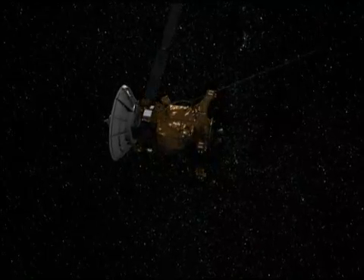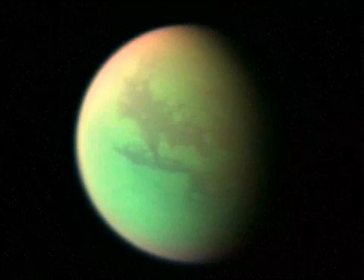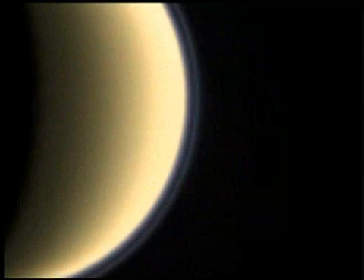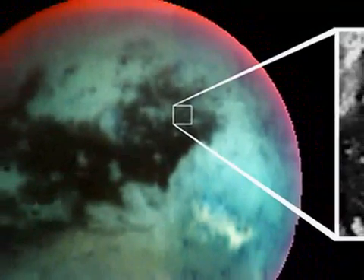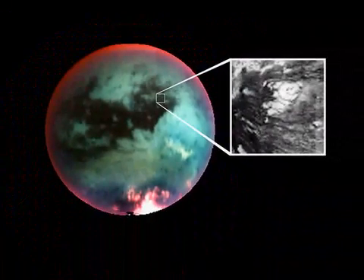We're preparing for our next Titan flyby a mere 16 days after the last one. On October 25th, 2006, we'll be flying very near the Titan equator. This is a very different flyby — we don't expect to see the lakes in this part of Titan. However, we do expect many other science results, including looking for hot spots and subsurface geological activity on Titan, as well as lightning in the atmosphere.